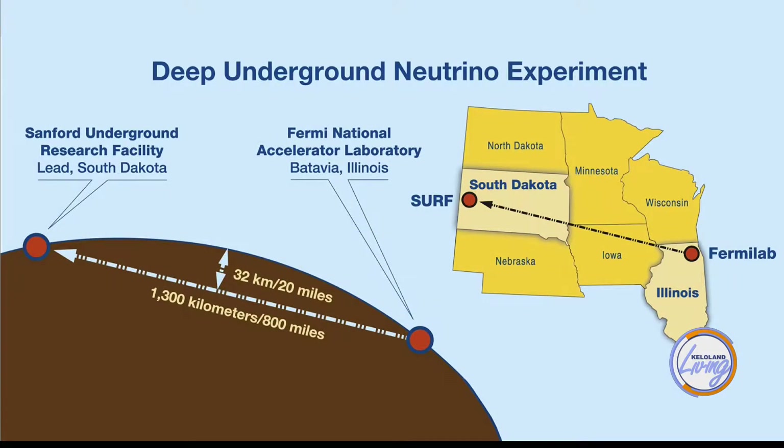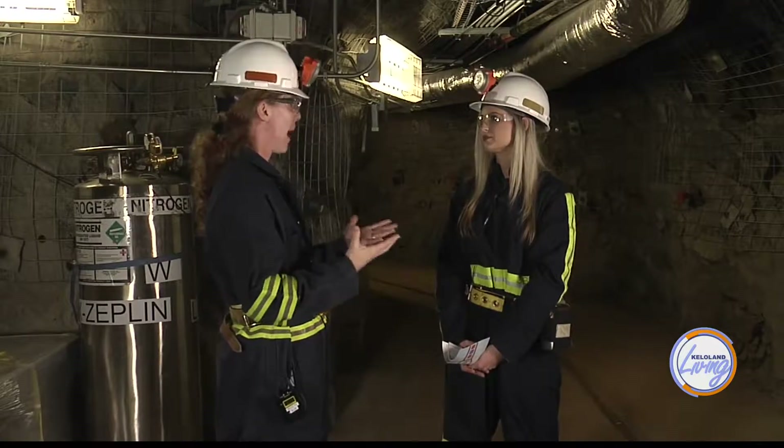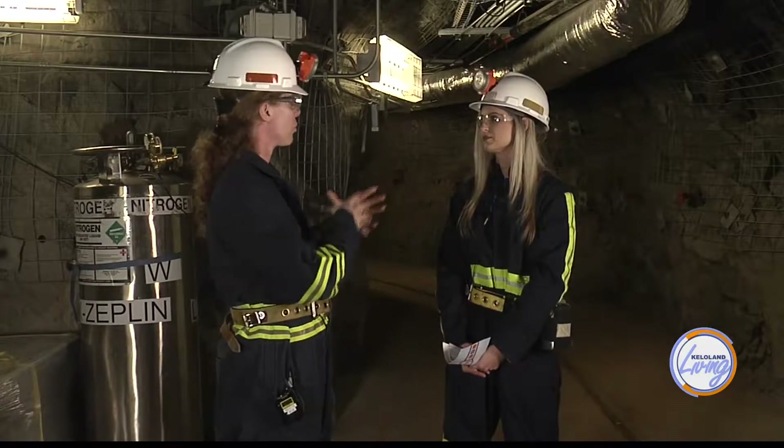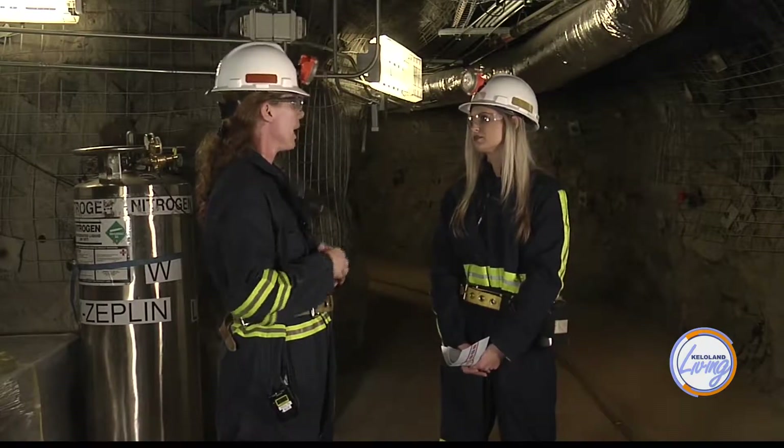The 800-mile distance will allow the neutrinos time to evolve and oscillate. DUNE consists of four massive liquid argon time-projection chamber detectors — a precision, massive cryogenic detector. Each module is 15 meters by 15 meters by 60 meters long, which is like the size of an Olympic swimming pool but four times as deep. They're filled with cryogenic liquid argon and ultra-low noise sensing devices to detect when a neutrino hits the argon and interacts in the detector.